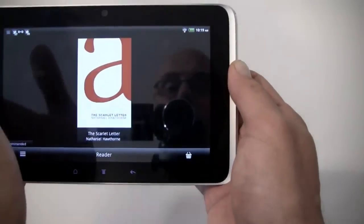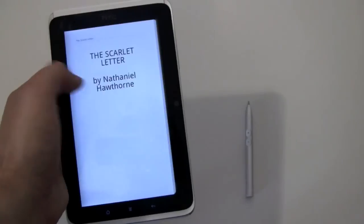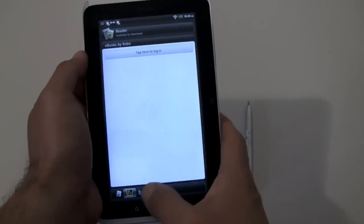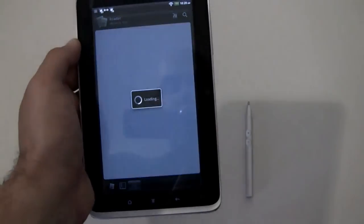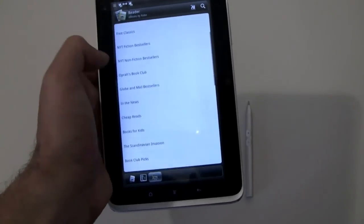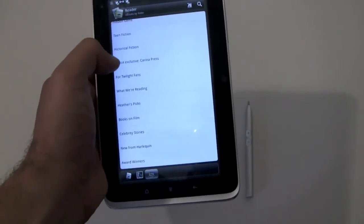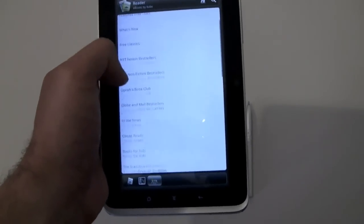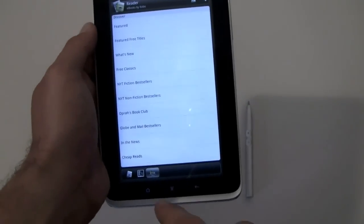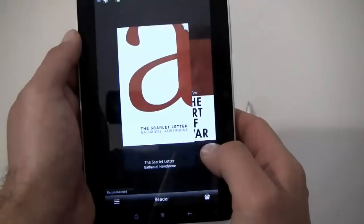It's powered by Kobo, and it comes with some books preloaded — here's the Scarlet Letter, and I can read it. I can go to Kobo and download books and shop. Here's the e-books by Kobo store, with books and periodicals as well. Kobo's a big player, but you can also download the Kindle app and Nook for the device, and use those if you'd rather, because those are sort of the bigger players. The reader works well.